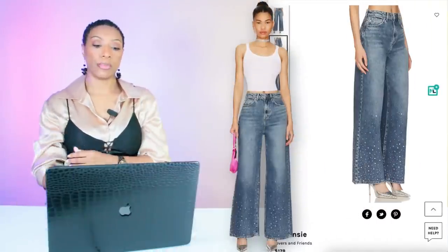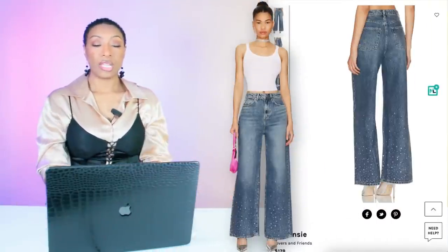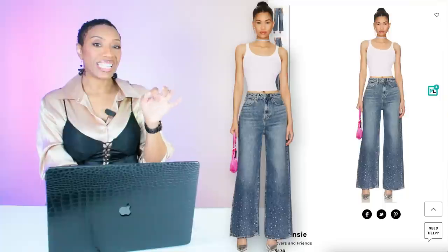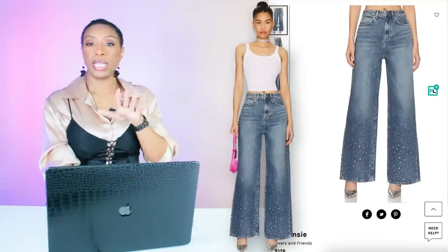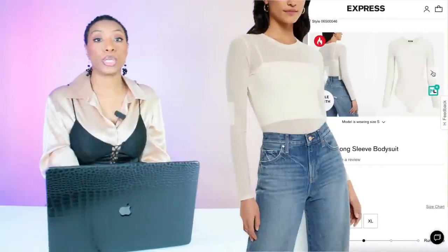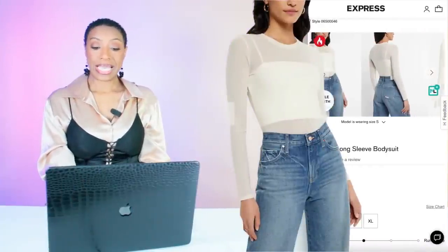Pulling up the rear, we have the McKinsey jeans by Lovers and Friends at Revolve — $178, sizes 24 through 32. At this point it's options everywhere, so take your pick.